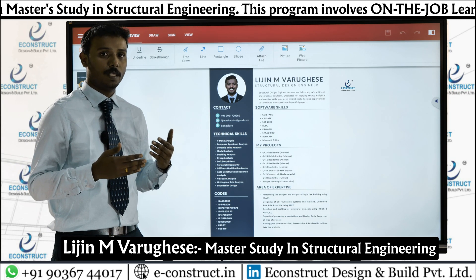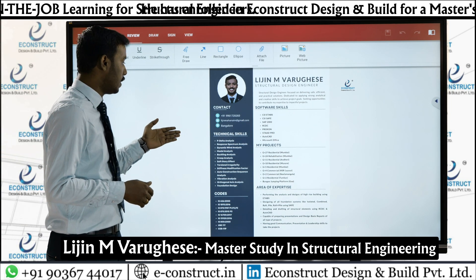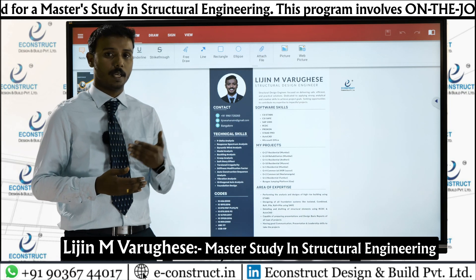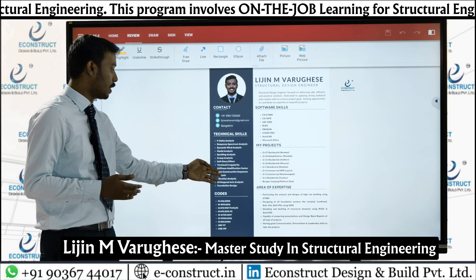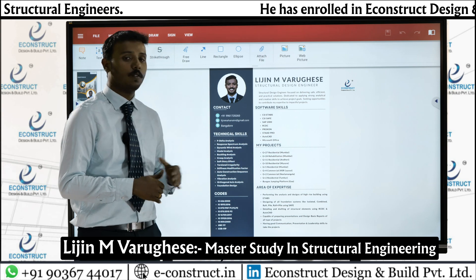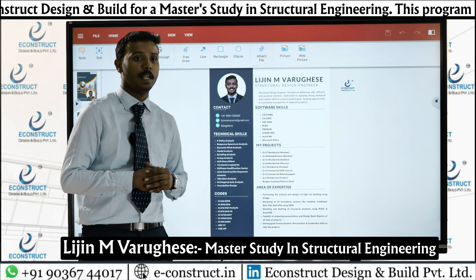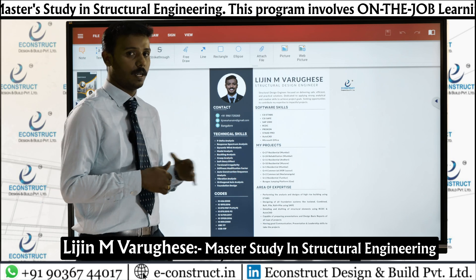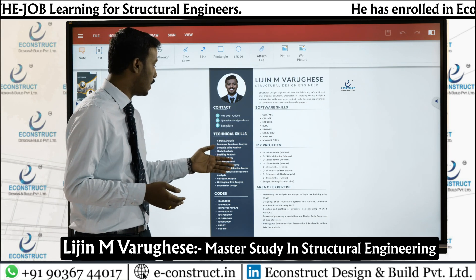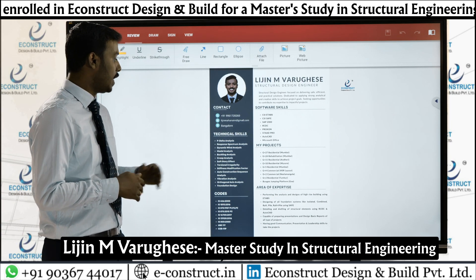I have done many projects using various types of analysis: P-delta analysis, response spectrum analysis, modal analysis, buckling analysis, creep analysis, and different checks like soft story check, torsional irregularity check, auto-construction sequence analysis, vibration analysis, and foundation design. These are the nine projects I have worked on with E-Construct, including some residential complexes, commercial projects, and one steel structure — a bungee jumping platform.